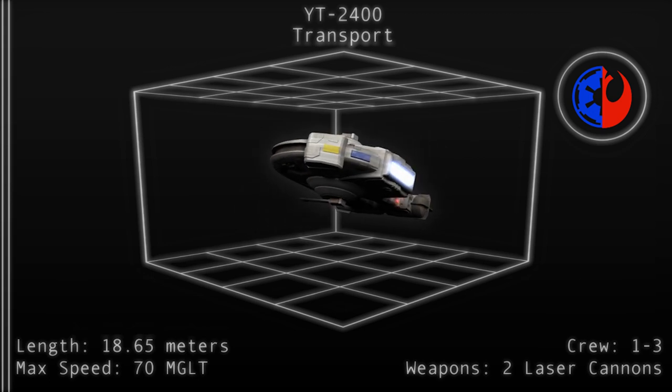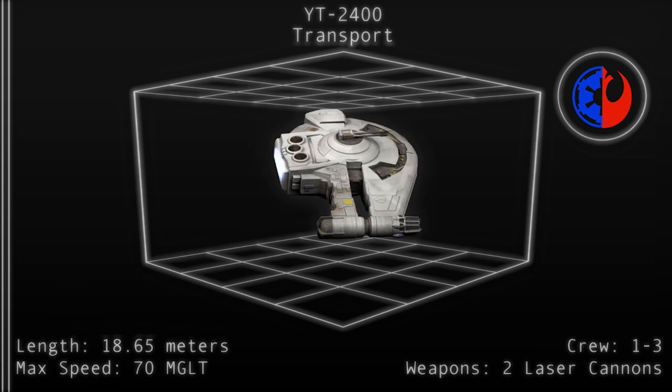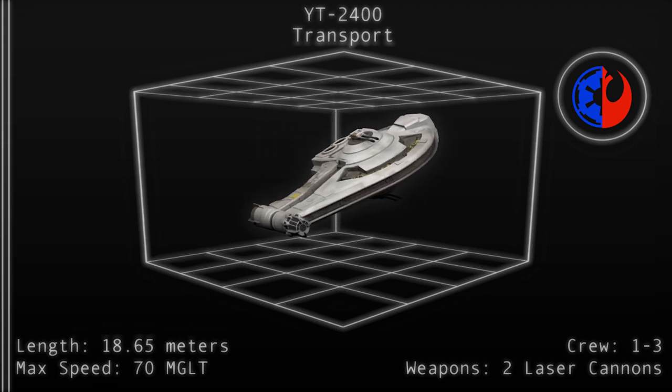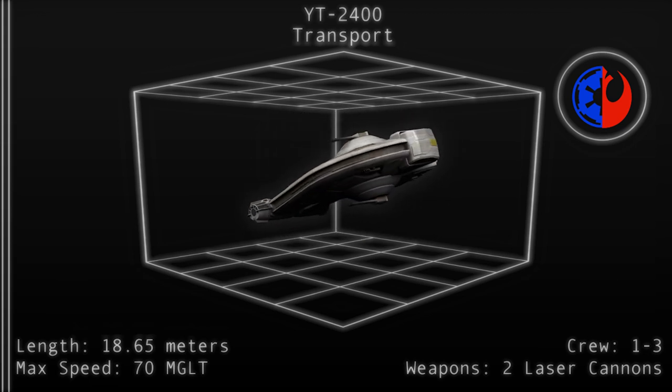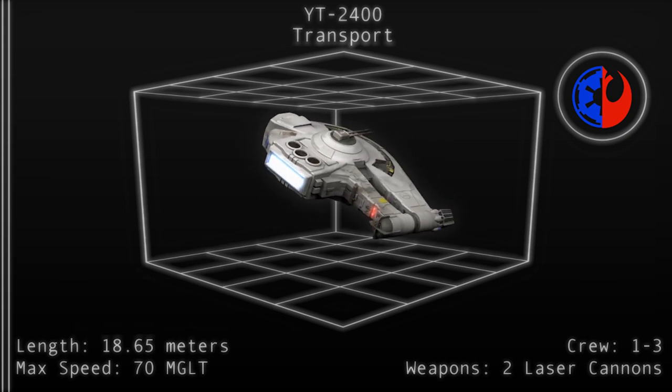A brand new YT-2400 could set a buyer back 130,000 credits, while a used model may only cost 32,000 credits, making it an excellent deal if the model is properly outfitted with the right customizations.